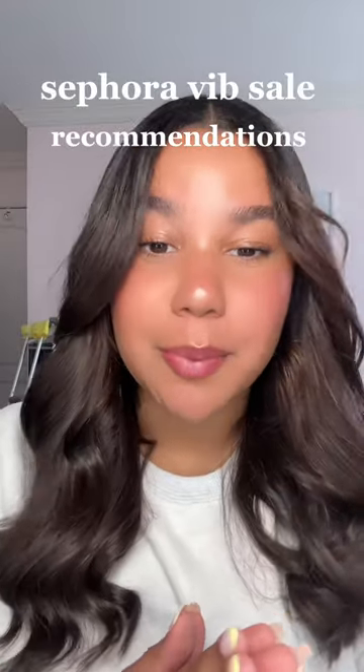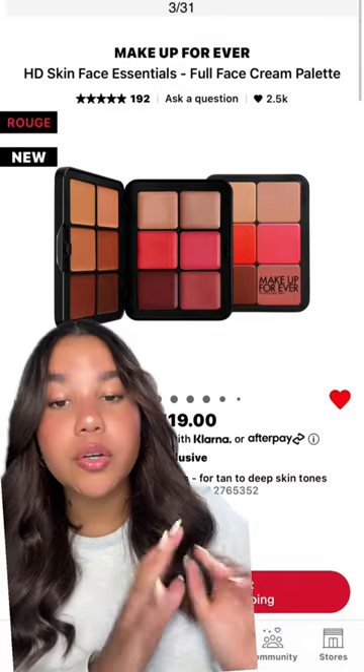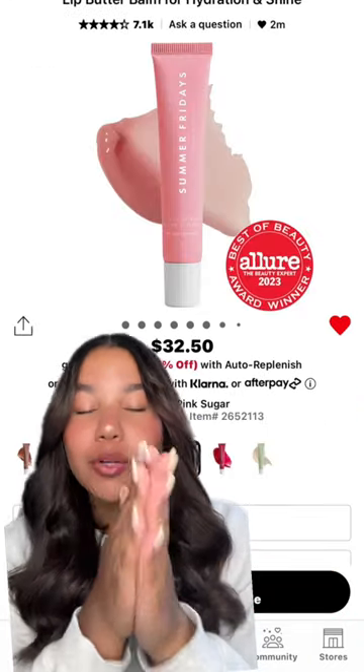This Sephora sale is right around the corner and here are my recommendations. Let's start off with the Makeup Forever newest release — this is an all-in-one cream palette with bronzing, blush, and highlighting. With a max of 20% off, that's a pretty good deal on this price range.